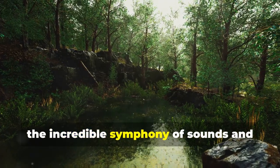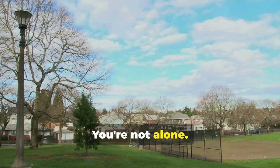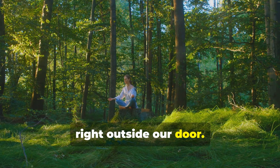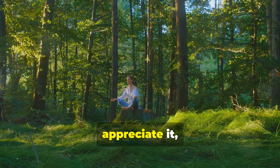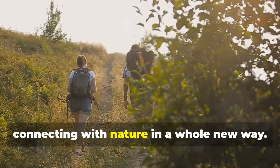Ever felt like you're missing out on the incredible symphony of sounds and sights that nature has to offer? You're not alone. Many of us overlook the natural world right outside our door, but what if you could learn to truly appreciate it, step by step? Here's your easy-to-follow guide to connecting with nature in a whole new way.